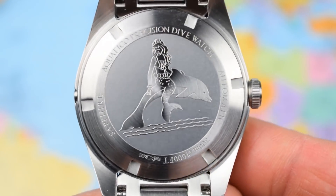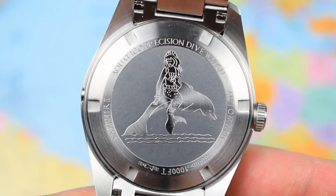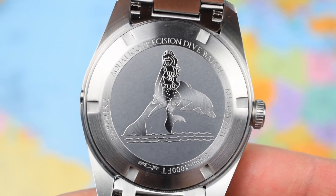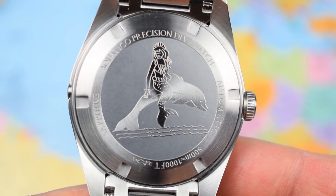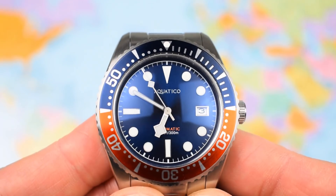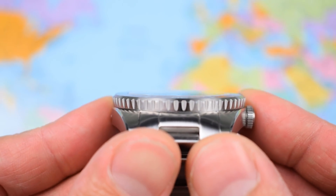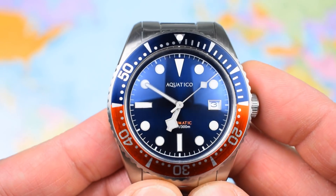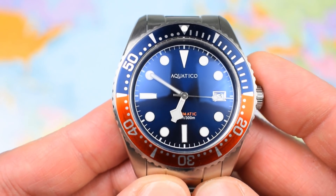On to the case back: nice solid end links, screw-down, advertising 300 metres, sapphire crystal automatic, etc. But what on earth is that in the middle? It's a mermaid riding a dolphin — looks like something you should see on Tattoo Nightmares. The sapphire crystal that Aquatico has chosen is cracking though. Looks like they've gone for a flat crystal on top but with an internal dome, so you get that lovely full dial distortion at the edges of the viewing angle. I'm a bit of a sucker for a nice distortion on top of a dial, and this watch certainly has that — good choice on the glass.